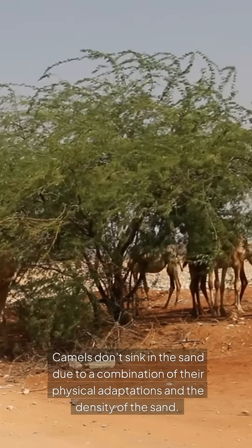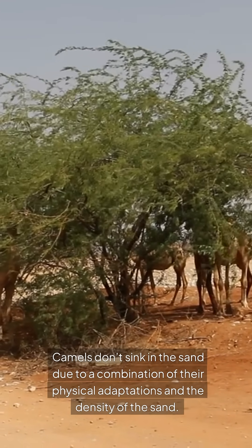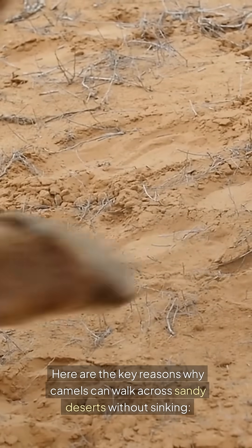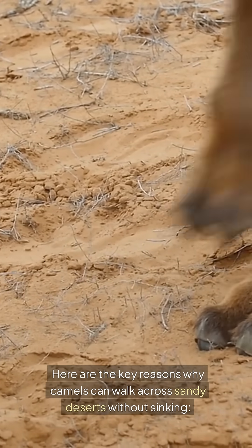Why don't camels sink in the sand? Camels don't sink in the sand due to a combination of their physical adaptations and the density of the sand. Here are the key reasons why camels can walk across sandy deserts without sinking.